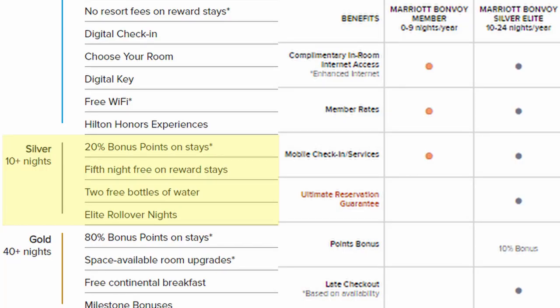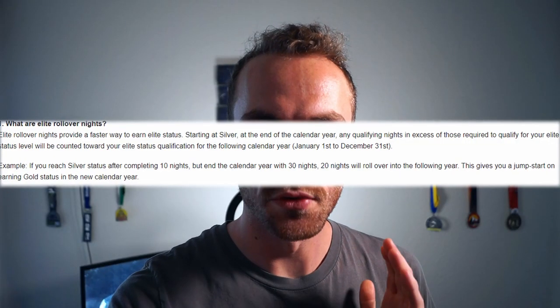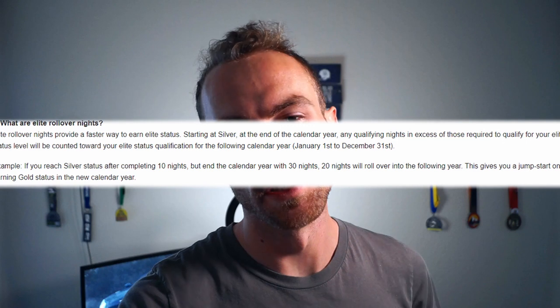Moving into the Silver tier, you need to stay at least 10 nights. At Silver, both programs offer a points bonus — 10% with Marriott and 20% with Hilton. With Marriott you get late checkout; with Hilton you get your fifth night free on reward stays, meaning book five nights and one is free. Hilton also gives you two free bottles of water and elite rollover nights. Rollover nights are simple: if you stay in excess one year, those nights roll over into the next to count toward your next status — for example, stay 30 nights and 20 roll over.